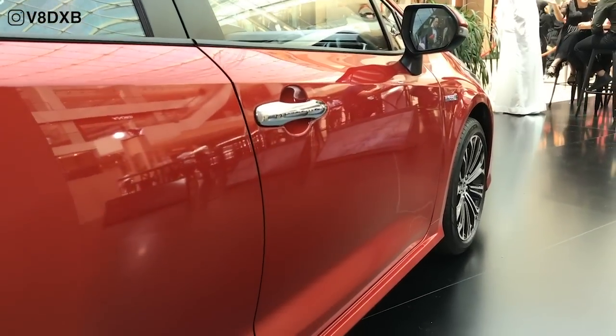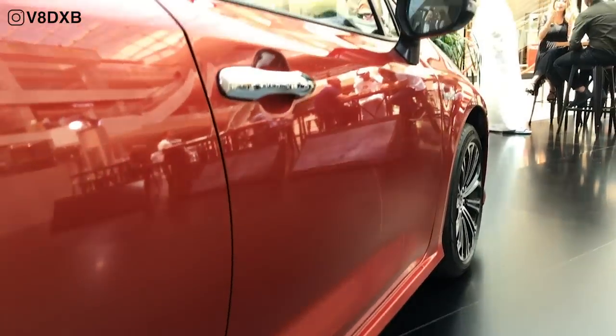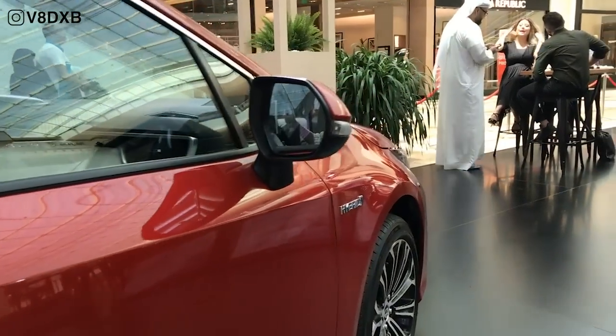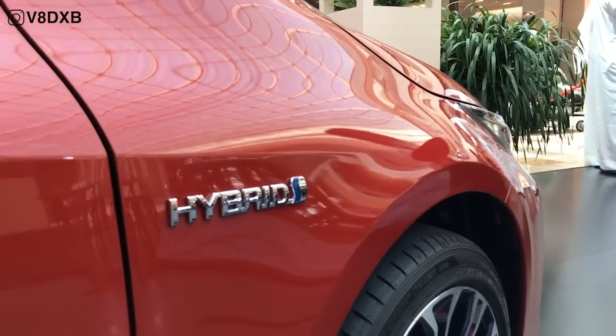This is the first time ever that a Corolla is coming in its hybrid variant, and given the rising fuel costs and lower cost of ownership that Toyota owners demand, the Toyota Corolla can offer a thousand kilometer range on a full tank of gas.